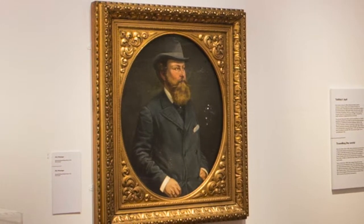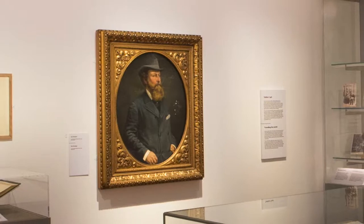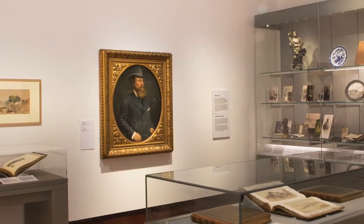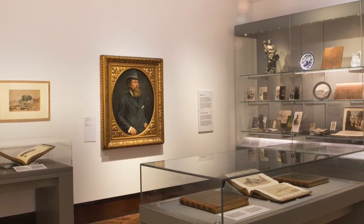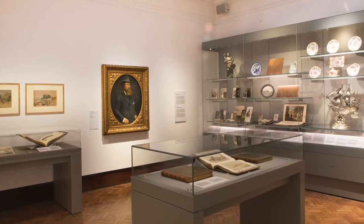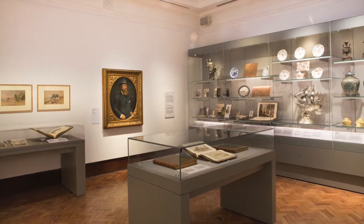Room 4 is one of three rooms dedicated to the life and collections of Richard Glyn Vivian. Here we find photographs of him as a young man and of members of his family. On display are items of his silver and ceramic collections and also albums of his travels.